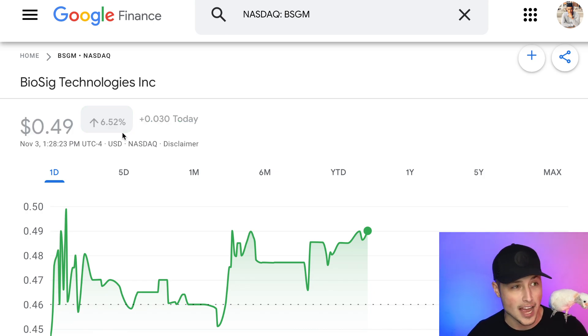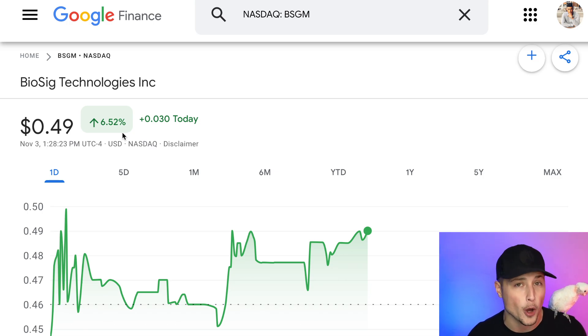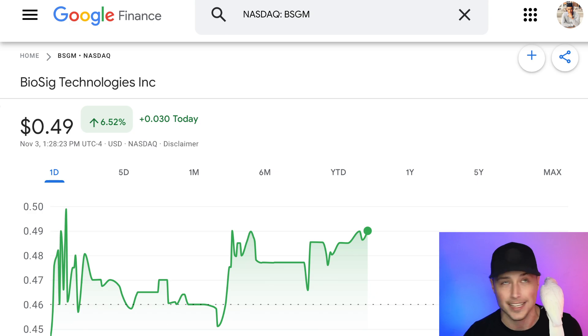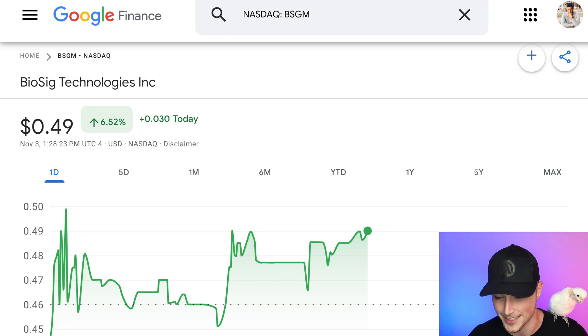Over the last two weeks or so, I have put four total stocks on your radar before the end of the day. Three out of four of them ended up going up over double digits. The one just a couple of days ago ended up going up over 40% just over the next day period, and jumping about 20% during the same trading session. So ticker symbol BSGM, a Nasdaq stock, is a stock I want to put on your radar today for Friday before the end of the day.